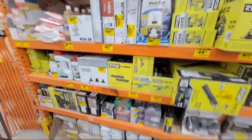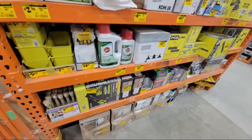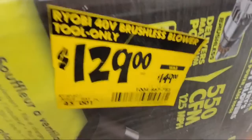I bought that Ryobi edger and sold my old Sears Craftsman four-wheeled walk-behind edger for $100 a couple of nights ago. Here's their 550 CFM blower down to $129 — that one needs more time in the oven for the price to come down further.